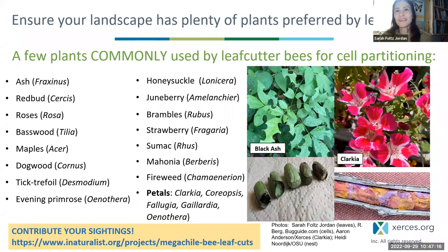There were some questions coming in about what leafcutter bees use for partitioning their cells. Here are just a few commonly used genera nationwide. They can also use petals of some flowers, which is a really beautiful thing to see. Feel free to contribute your sightings — there is an iNaturalist page specifically dedicated to Megachile leafcuts, which is incredibly useful in helping us better understand what plants they're using nationwide.